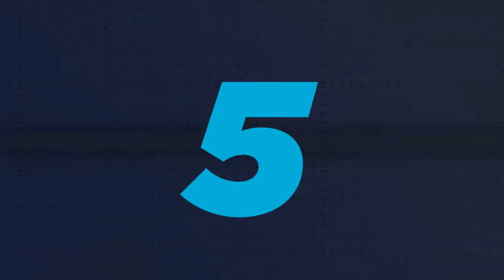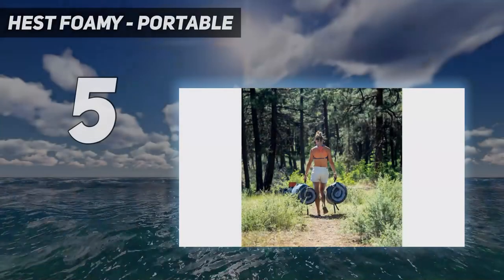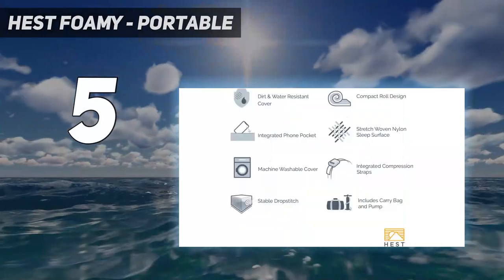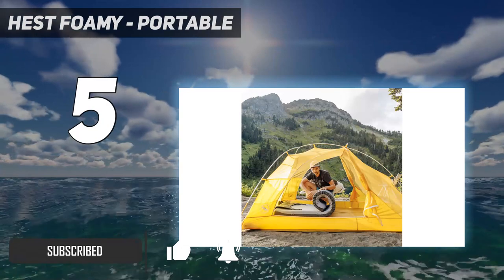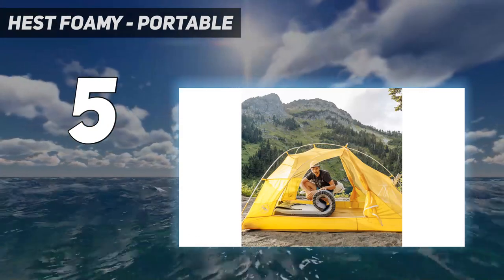Starting at number 5: HEST Foamy Portable. If you tend to roll into camp late at night, the HEST Foamy Sleeping Pad is for you. Open two buckles and the mattress unrolls and is ready to go. With nearly 4 inches of plush memory foam, this mat rivals the comfort of almost any home mattress.